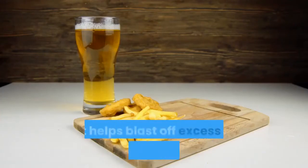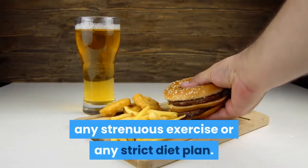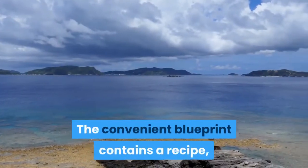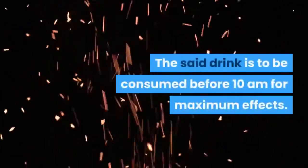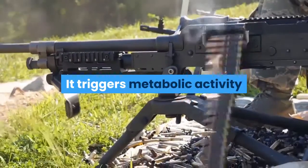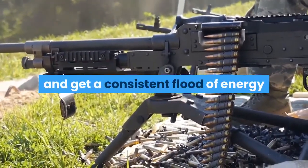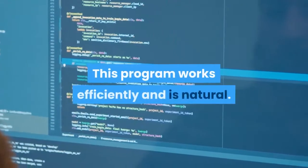This is a program that helps blast off excess fats without any supplement, strenuous exercise, or strict diet plan. The convenient blueprint contains a recipe — a powerful herbal blend that comes from Okinawa. The drink is to be consumed before 10am for maximum effects. It triggers metabolic activity, and by supercharging fat burning, it helps slim down and provides a consistent flood of energy that keeps you active and attentive.